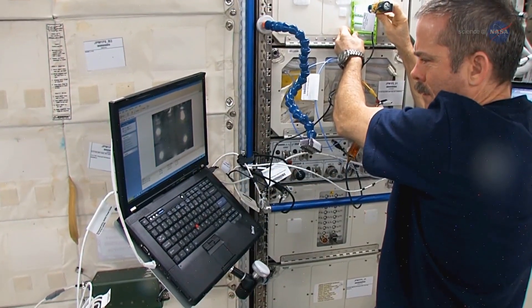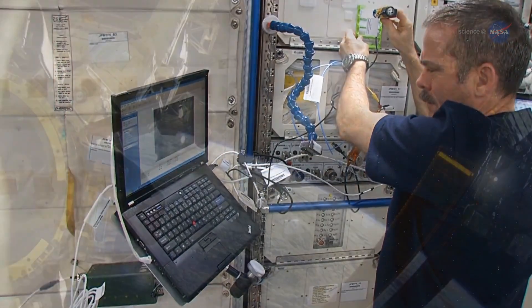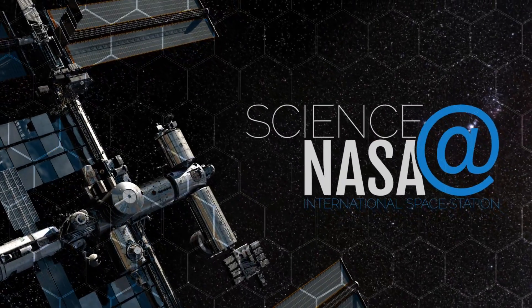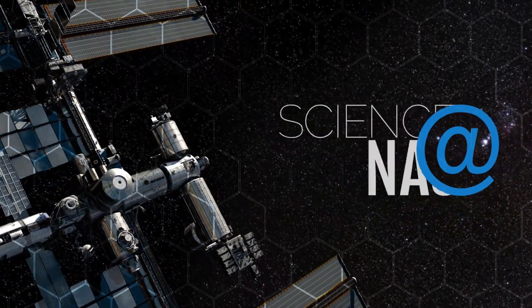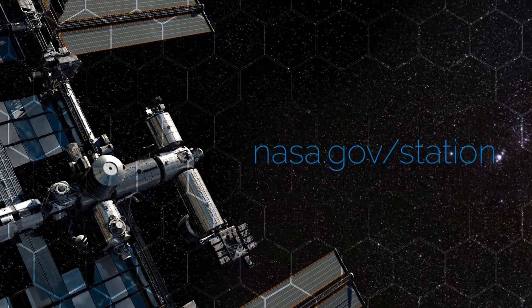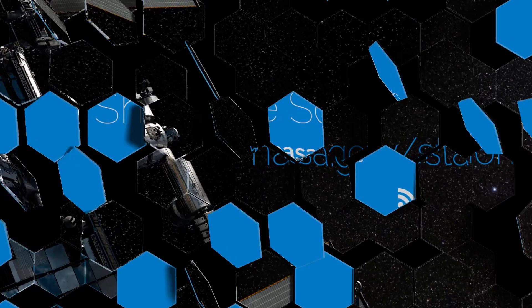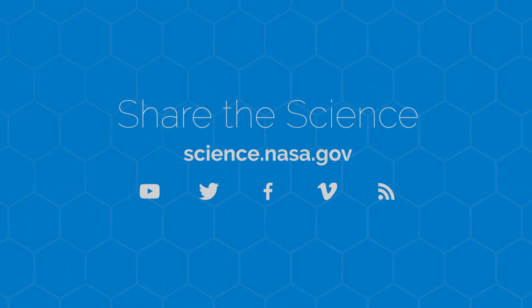The ISS is a busy place, studying effects beyond Earth and also Earth itself. For more news from the International Space Station, visit www.nasa.gov. For more science news on and about the Earth, stay tuned to science.nasa.gov.